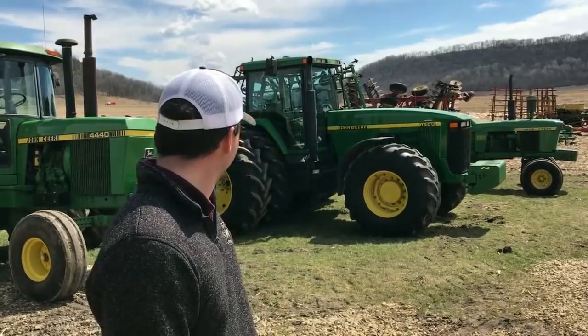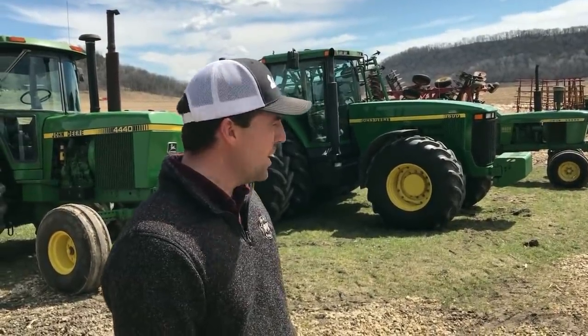The one that's really getting almost more chatter than the 4440 is the 8400. What's the scoop there? He bought it new and it's a '98 model, has just over a thousand hours — around 1,065 hours on it. Just a pretty phenomenal tractor. Probably one of the nicest 8000 series tractors we've sold in a long, long time since they were new.